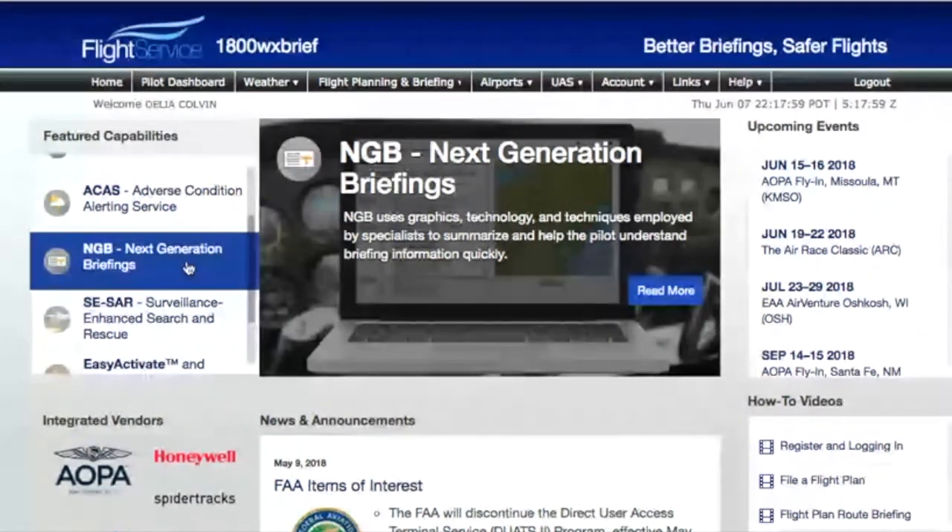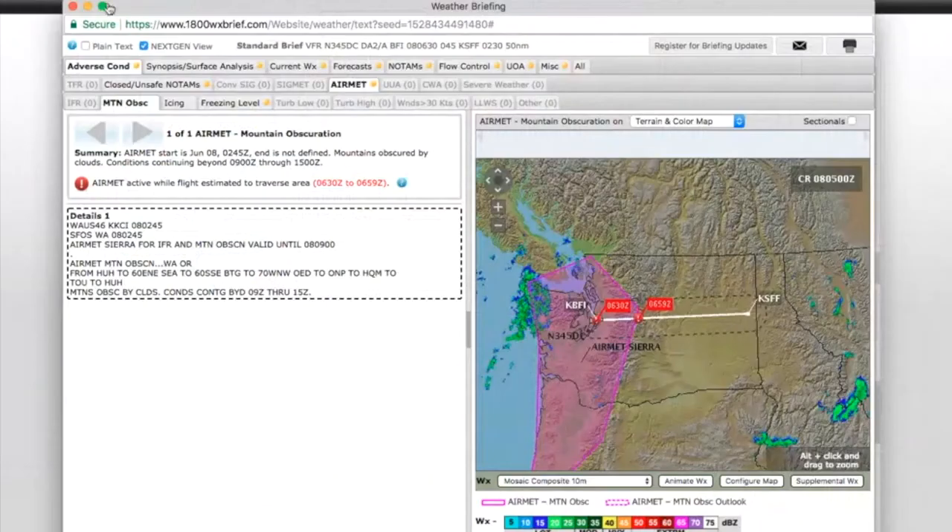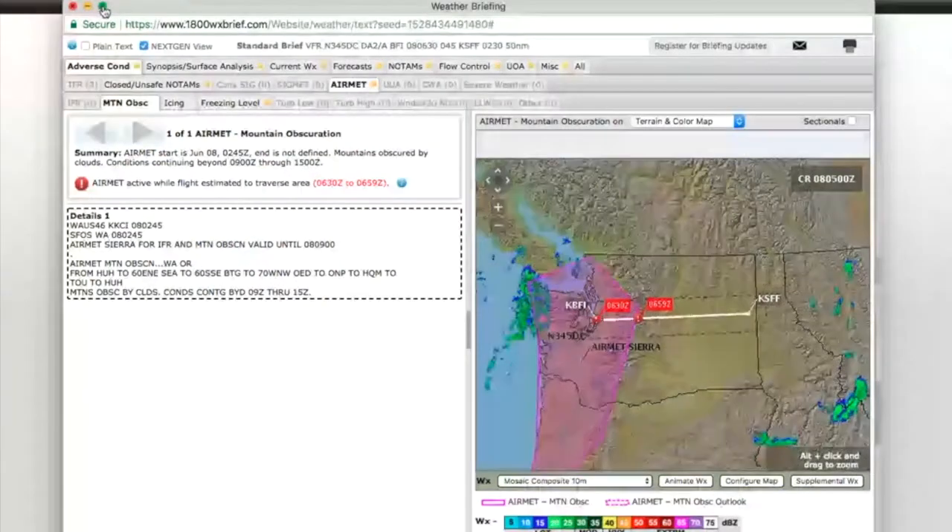That does depend on you knowing the parts of the weather brief, and it also depends on you understanding a little bit about weather. We cover all of that in our webinars, which I hope you'll join us for. What this Next Gen feature is going to do is narrow this down. This is 1-800-weatherbrief.com — this is what it does when you've got the Next Gen briefing.